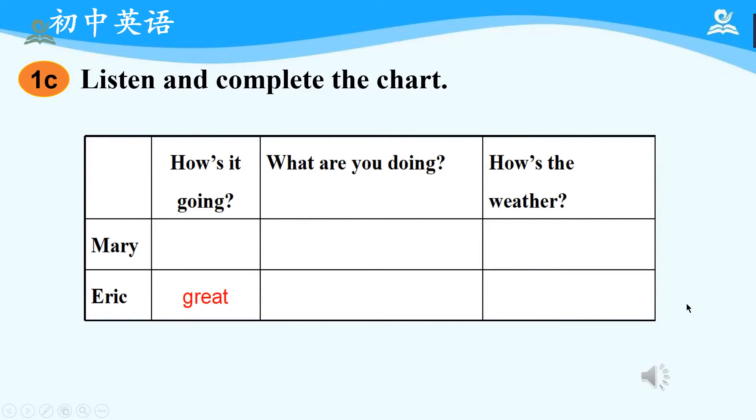Section B, Activity 1C: Listen and write what Mary and Eric answer to 'How's it going?' Hello, Eric. Mary! Hi, where are you? I'm in Mexico. I'm calling to say happy birthday. Oh, thanks. So how's it going there? Great. How's it going with you? Not bad. What are you doing? I'm having a party — my family is here. Oh, that sounds like fun. How's the weather? Terrible. It's cold and it's raining. How's the weather in Mexico? Hot and dry and sunny. Sounds good. So what are you doing there? I'm visiting my grandmother.